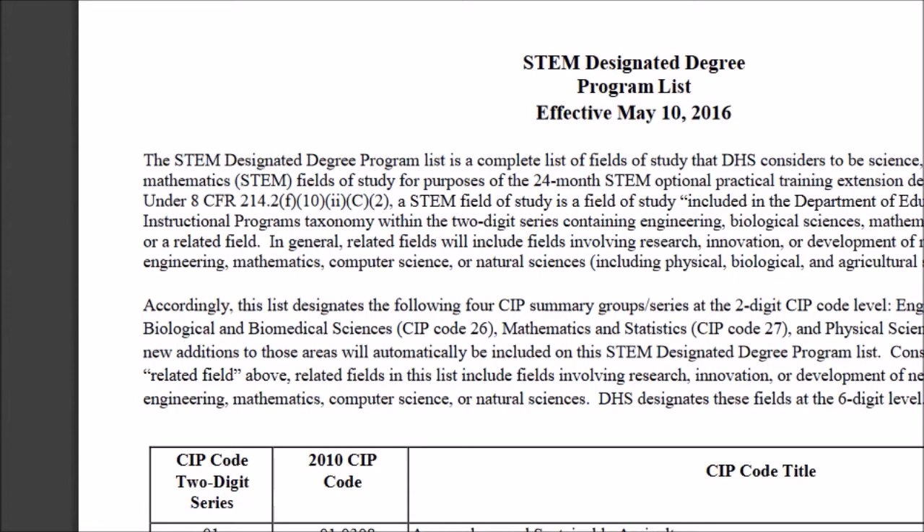Before, when we heard anything related to science, we assumed it fell into STEM OPT — but not anymore. You need to follow the CIP summary group series. Looking at the list, they have two-digit code level fields: Engineering Code 14, Biological and Biomedical Sciences Code 26, Mathematics and Statistics Code 27, Physical Sciences Code 40. Make sure you are in those fields, and any related field will also be accepted.